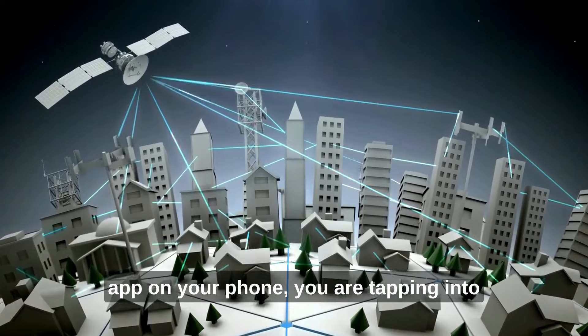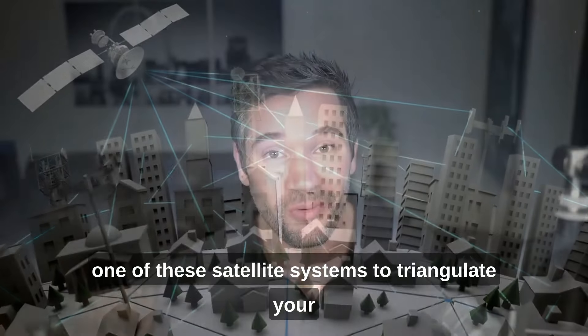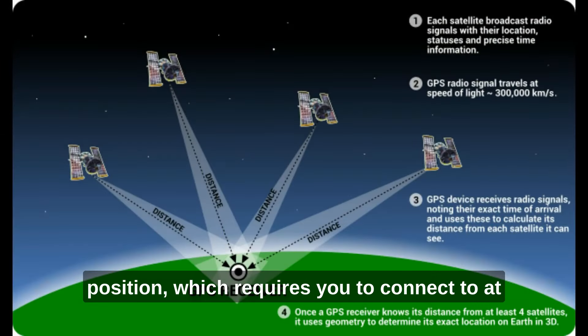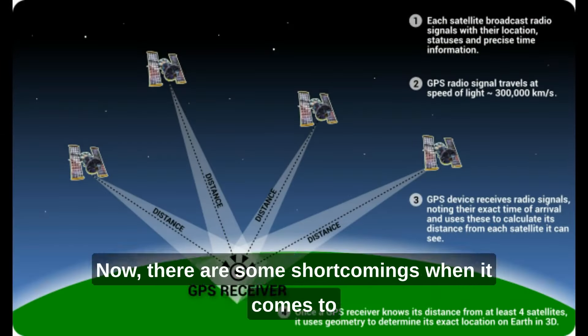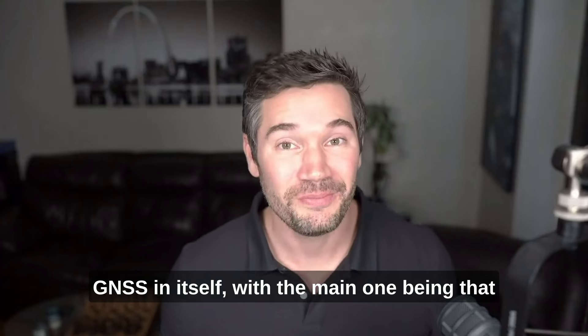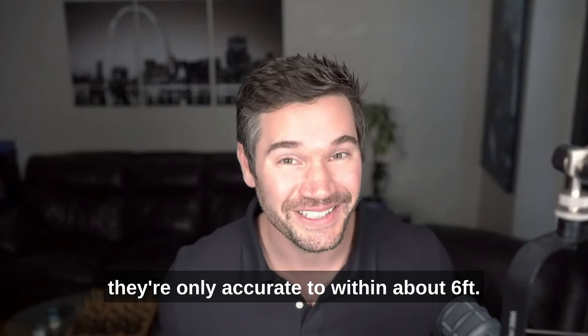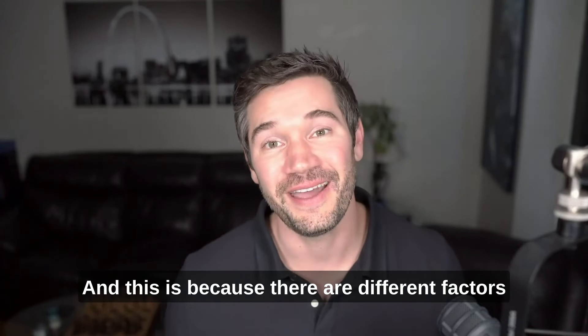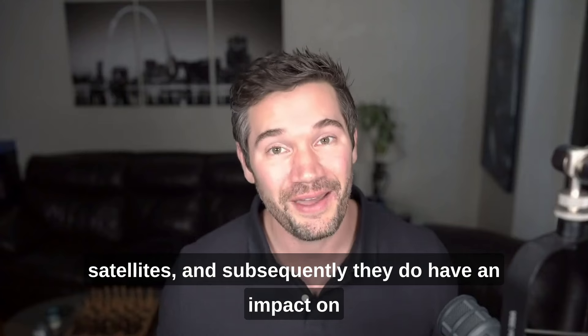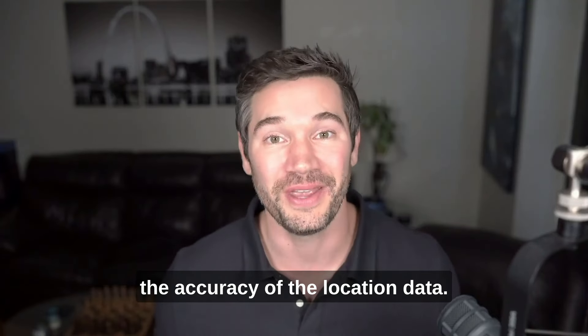For example, if you pull up a navigation app on your phone, you are tapping into one of these satellite systems to triangulate your position, which requires you to connect to at least four of those satellites in the system. Now there are some shortcomings when it comes to GNSS, with the main one being that they're only accurate to within about six feet. There are different factors that can impact the signal and subsequently the accuracy of the location data.